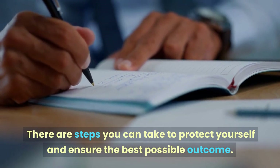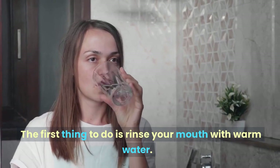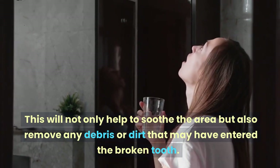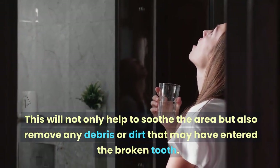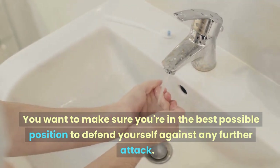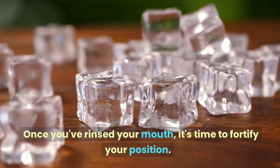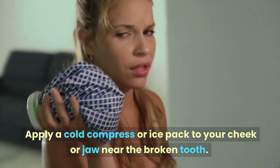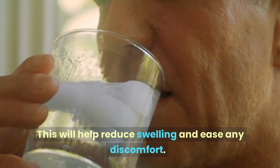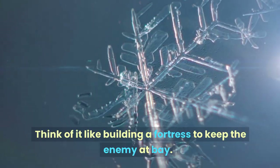If your tooth is broken, it can be a painful and stressful experience, but don't panic. The first thing to do is rinse your mouth with warm water to soothe the area and remove any debris that may have entered the broken tooth. Next, apply a cold compress or ice pack to your cheek or jaw near the broken tooth to help reduce swelling and ease discomfort.